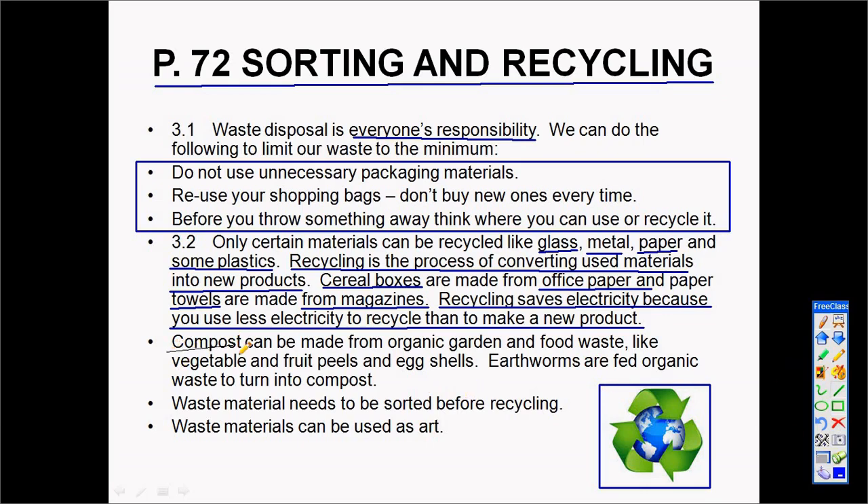Compost is the recycling of food waste — for example, eggshells and similar organic material. This is taken to a composting site where earthworms live off this compost or food. Waste material needs to be sorted in order for it to be recycled.